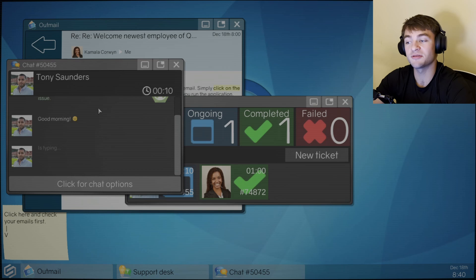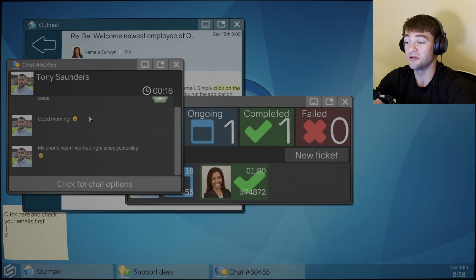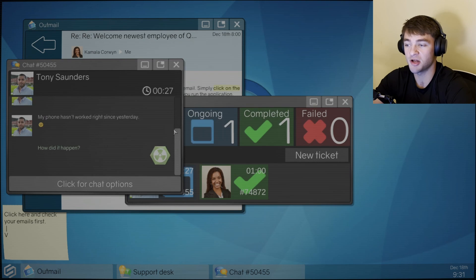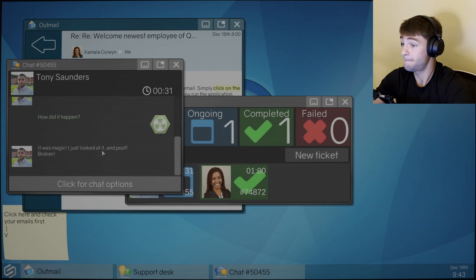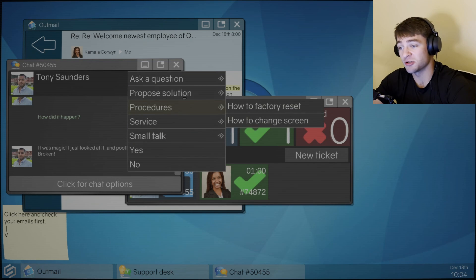Alright, here we go. Hello, welcome to Quasar Support. I'm Colt, here to help you with your issue. Tony Saunders: Good morning. My phone hasn't worked right since yesterday. Ask a question: What happened? How did it happen? It was magic — I just looked at it and poof, broken. What? No way.